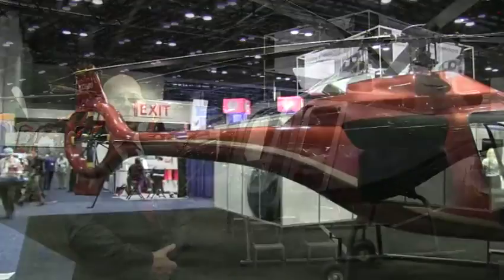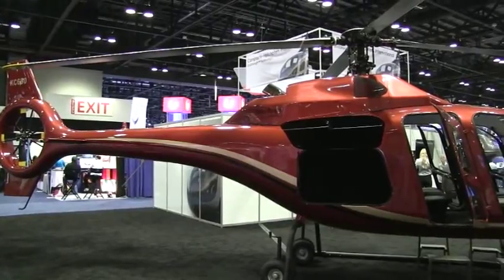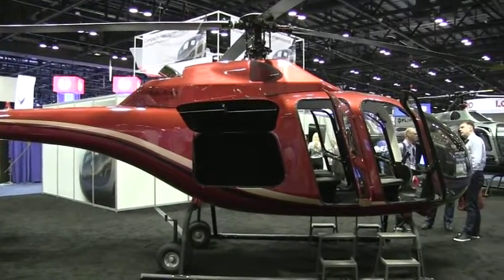Our entry-level helicopter is the KC630, which is the red one behind me. It's powered by the Rolls-Royce 300. It's an entry-level, low-cost turbine helicopter and is also capable of running six seats.